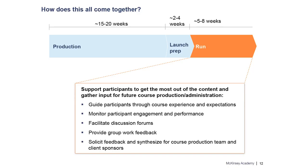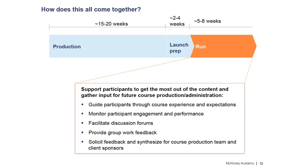Our final stage is run, where the rubber hits the road. Our course operations team takes the lead in making sure participants are engaged and completing their assignments. We also work with TAs to facilitate discussions on the forum, and at the end of a course run we solicit feedback from participants and feed it back into the whole production loop.